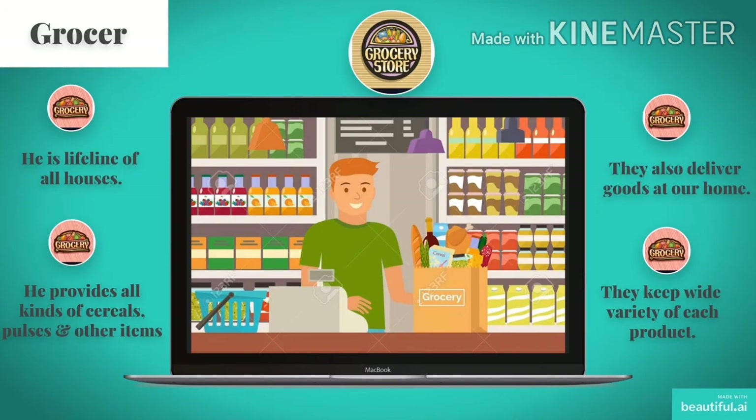See this picture — I am sure you have visited him. This is the picture of a grocer. He is the lifeline of all households. He provides all kinds of cereals, pulses and other items. They also deliver goods to our homes. In this time of pandemic, most of the grocers are delivering food items at home. They keep a wide variety of each product.